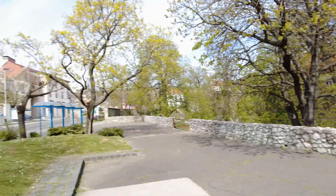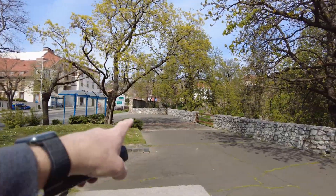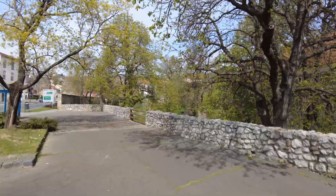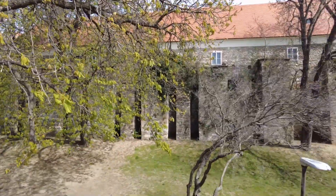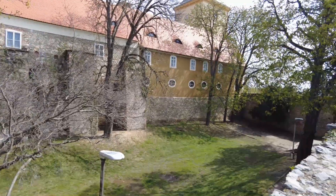Hey everybody, this is Eric Clark's Travel Videos and I'm here in Pécs, Hungary. This is one of the castle towers that still exists, and there's a big wall behind me too. Let me show you some of this stuff. You can see the wall here is part of it, but then it goes way over there. And you can see this moat that was around the wall at one point.